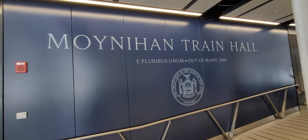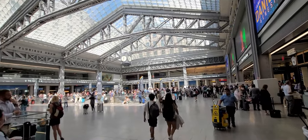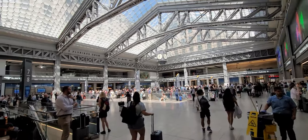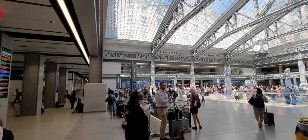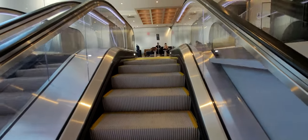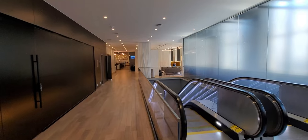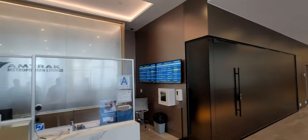This is the newly renovated New York Penn Station train hall. The Amtrak lounge is located in the new hall. It's free for first class passengers.